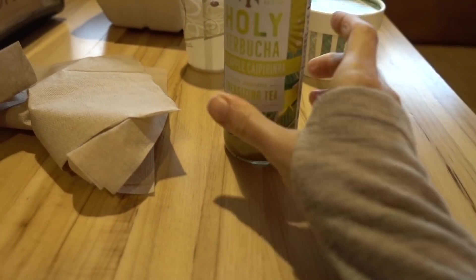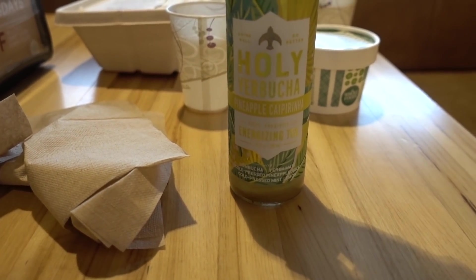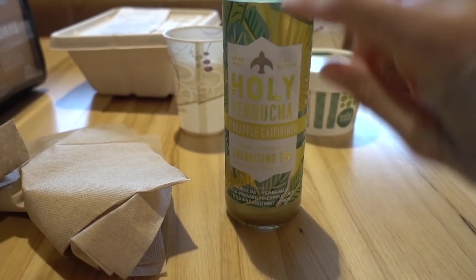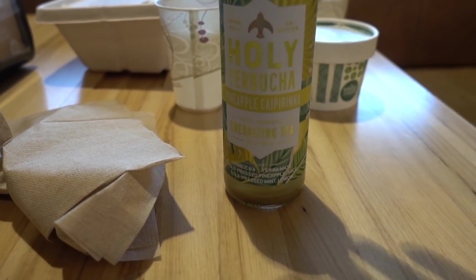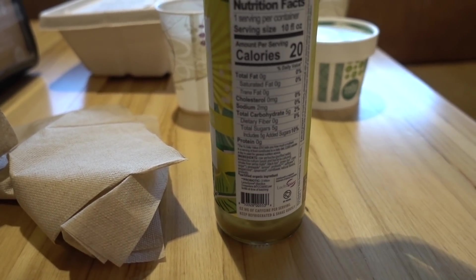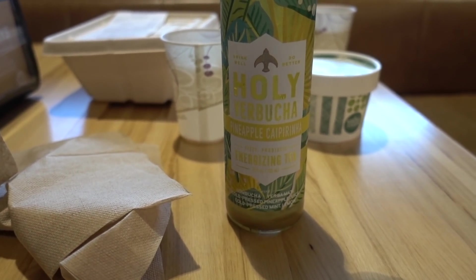My mom is in line getting coffee, but look what I ordered. They have more of an extensive selection. I got this - I've never seen this before. It's the Holy Kombucha brand, Holy Yerbucha, pineapple caipirinha energizing tea. My mom tried the prickly pear Holy Kombucha recently and I really liked it. Of all kombuchas, this brand seems to have a pretty low sugar content, but this energizing fizzy tea is a combination of black and green tea and just has 5 grams of sugar.